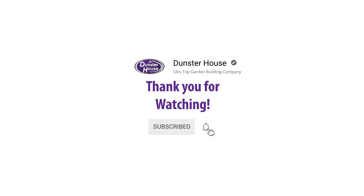That's it for another episode of Dunster House TV. Join us again next week as we enter another customer's garden. Hit that like and subscribe button so you never miss an episode.